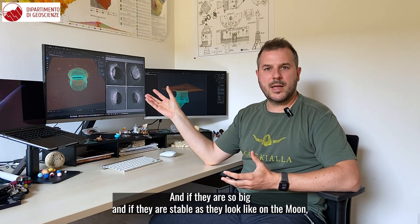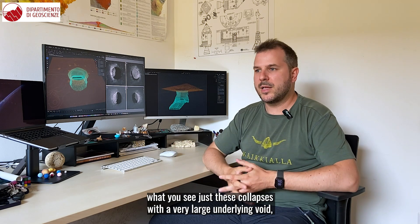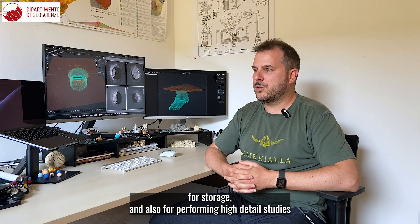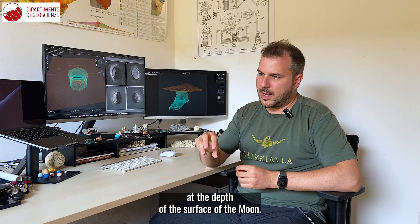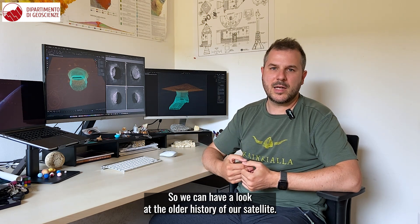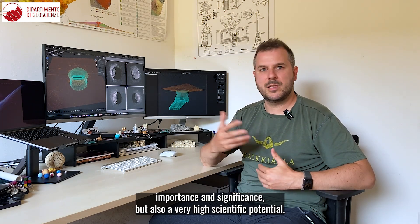The caves are a naturally protected environment, and if they are so big and stable — as they appear on the Moon where we see just these collapses with a very large underlying void — they could potentially be exploited for human outposts, for storage, and also for performing high-detail scientific study at depth below the surface of the Moon. So we can look at the older history of our satellite. There is both an exploration and logistic importance, and also very high scientific potential.